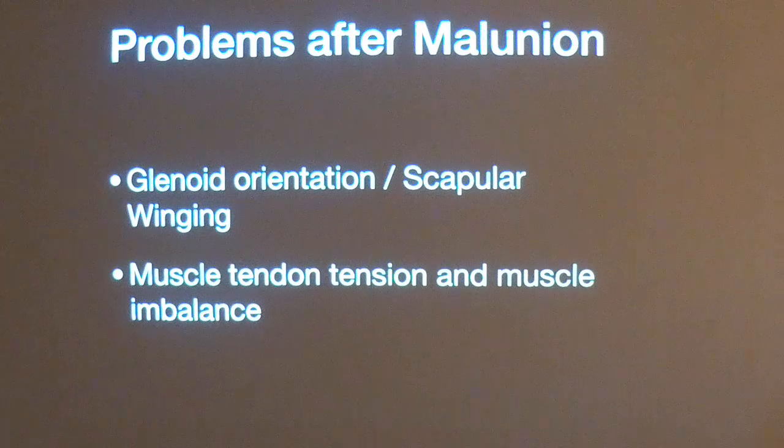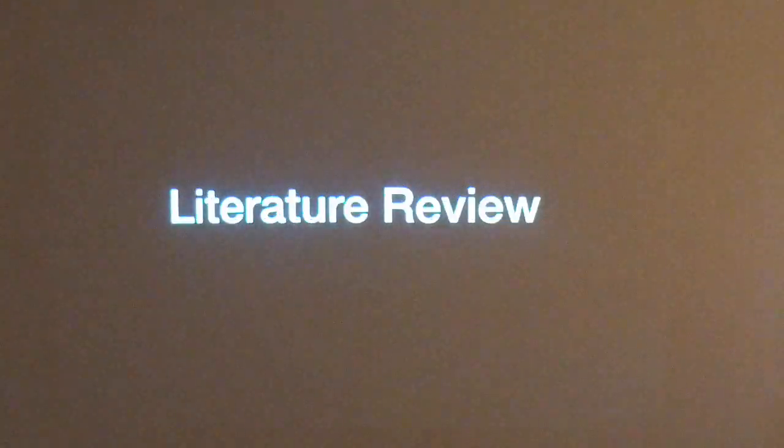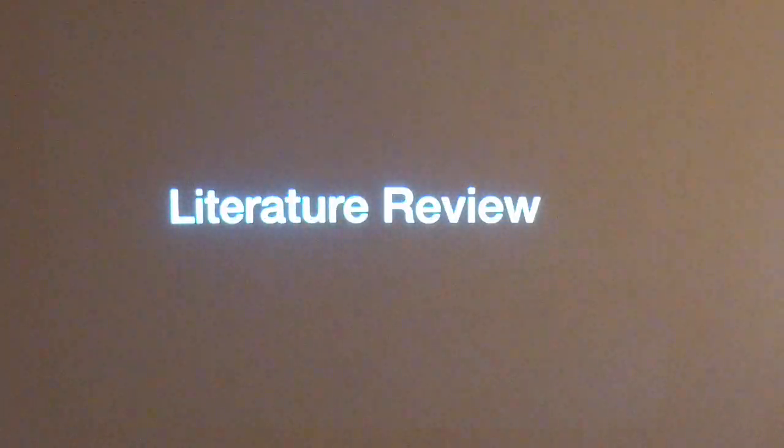Malunited clavicle fracture leads to a change in the orientation of the glenoid, resulting in scapular winging. Shortening of the clavicle leads to shortening of the muscles, resulting in weakness. Both these things lead to a change in shoulder kinematics. If you review the literature, we will find the exact outcome of conservative clavicle treatment.